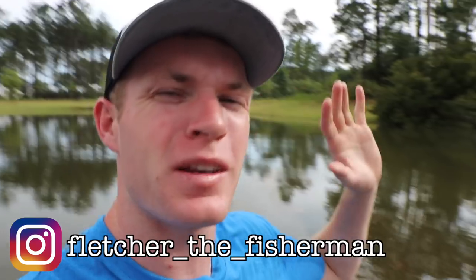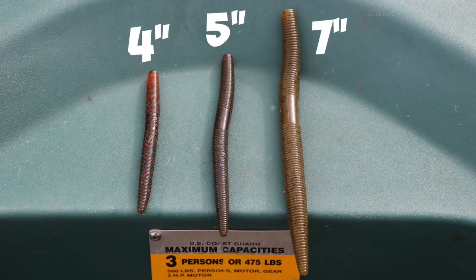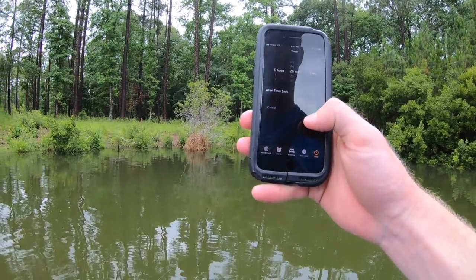Welcome back to another episode of Fletcher the Fisherman. Today we're doing something a little different — fishing with a crowd favorite. I'm usually a power fisherman throwing moving baits, but today we are slowing down and throwing a Senko on a wacky rig. I've got three different sizes: a four inch, five inch, and seven inch Senko. I'll fish each for about 25 minutes and see what different results I get. Let's tie on the four inch and get started — 25 minute timer starts now.